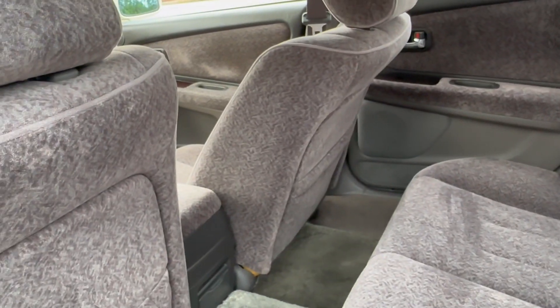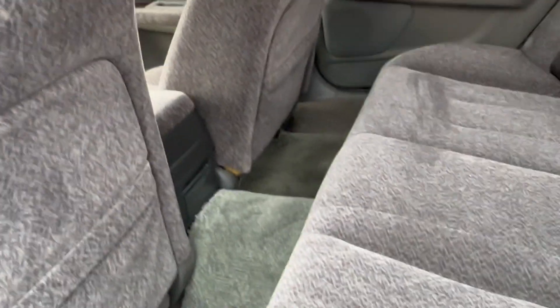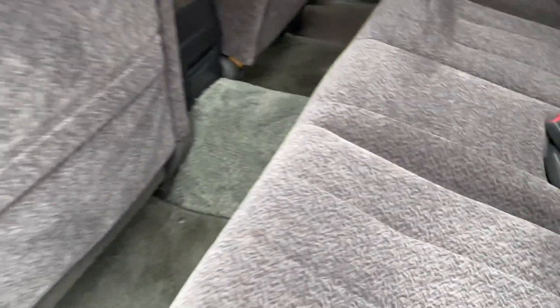The tiers for the JZX platform: the Chaser is the sportier version, the Mark II is the medium-class Camry equivalent, and the Cresta is like the equivalent of an Avalon — the luxurious VIP status. Extra amenities that you didn't really need in the '90s but are kind of cool right now.